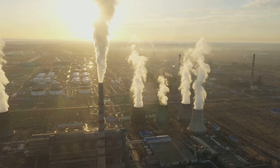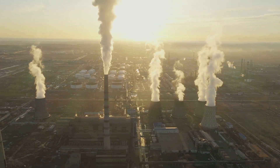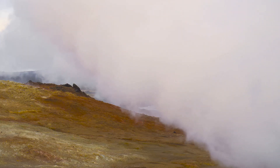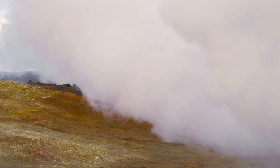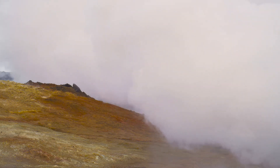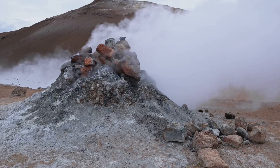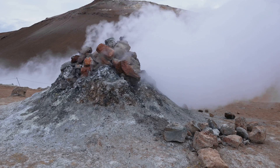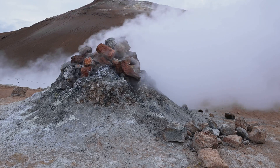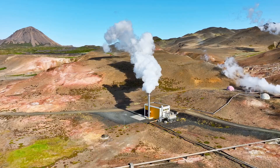But how does this underground heat turn into electricity or heating for our homes? In essence, geothermal energy is the heat from the Earth. It's all about tapping into the Earth's internal heat, which is continuously produced by radioactive decay in the planet's core, around 4,000 miles beneath our feet. This heat warms the rocks and water in the Earth's crust. How do we convert this heat into usable energy?